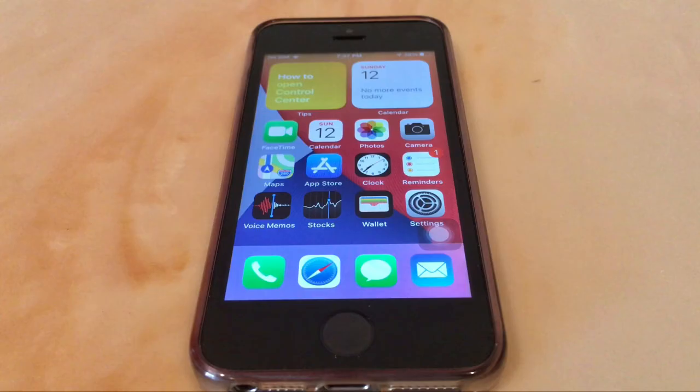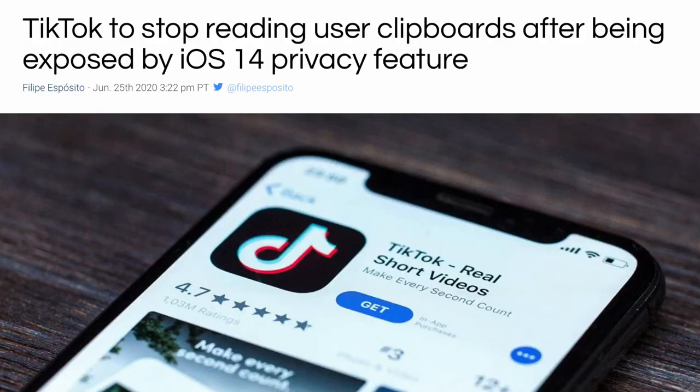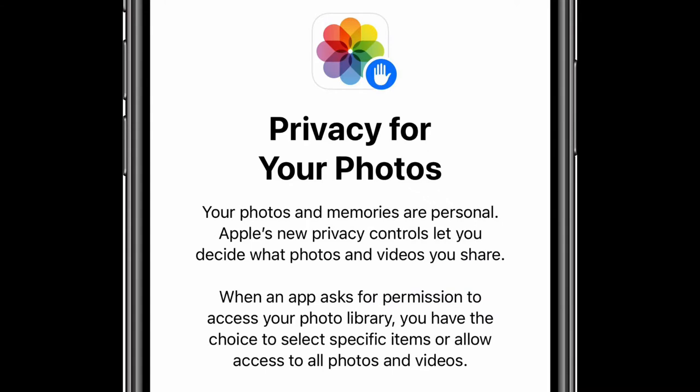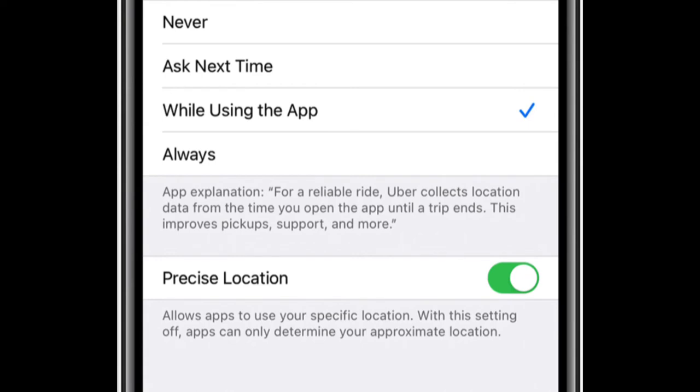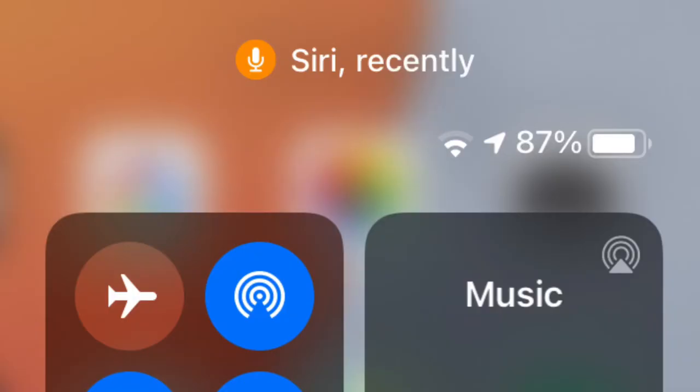There are also a lot of new privacy features. If you paste something you've copied, you'll get a banner — many apps have been caught spying on clipboards, so this addresses that. You can now also give access to only specific photos in apps instead of your entire library, and you can share your approximate location rather than your exact location with apps that don't need precision. iCloud Keychain now tells you which passwords need to be changed. A dot also shows up at the top of the screen whenever an app is using your microphone or camera, and the control center shows which app used the mic or camera — great changes in the privacy department.